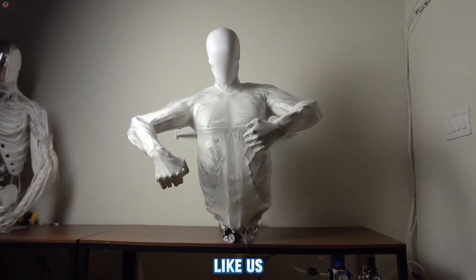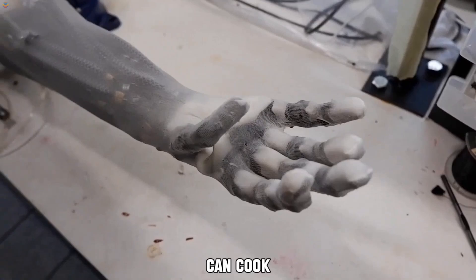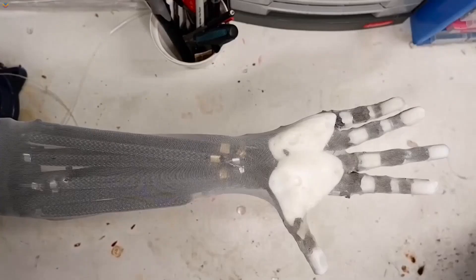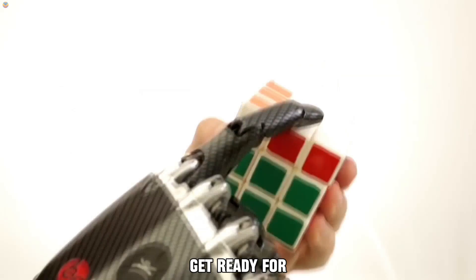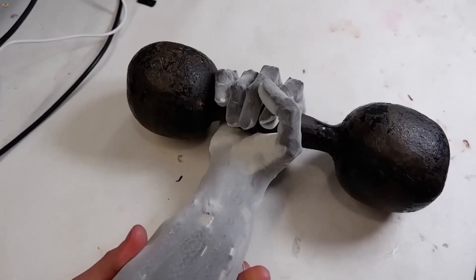What if robots could move just like us, with the strength and flexibility of real muscles? Imagine humanoids that can cook, clean, fold clothes, and even perform delicate tasks with precision. These groundbreaking robots are designed to adapt, think, and work alongside us, transforming industries and daily life. Get ready for the future of robotics, where human-like movements meet extraordinary intelligence.